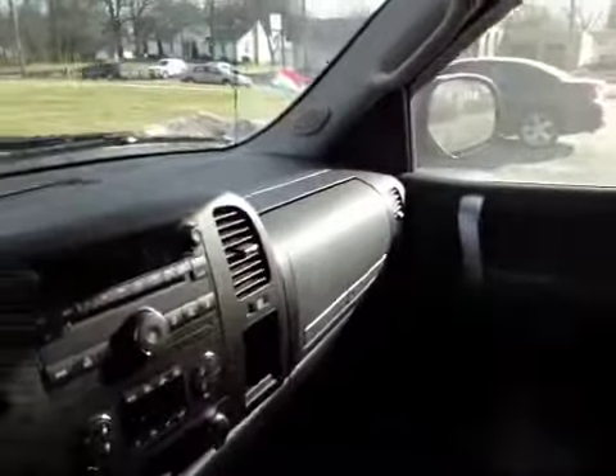All your electrics work — doors, windows, locks. On the interior, the seats are clean also. You have your power seats on the driver's side. No rips or tears in the seats. The door panels look good. The dash is in good shape. Headliner is clean.